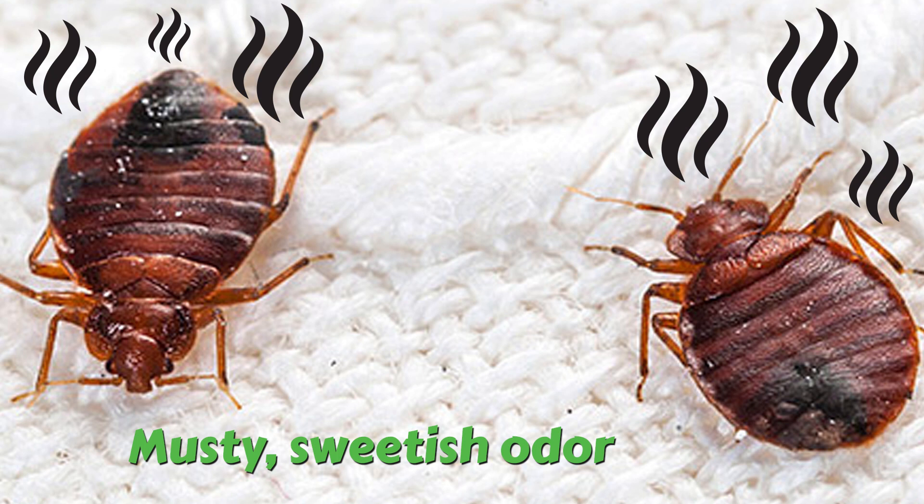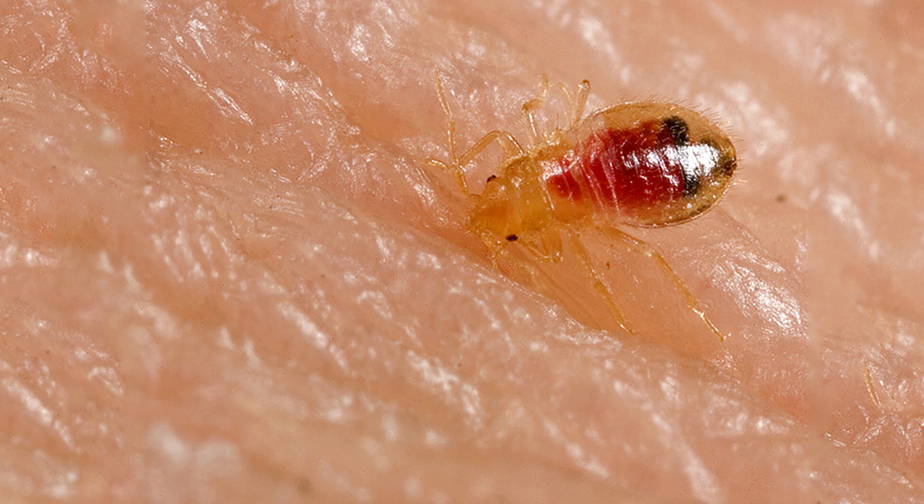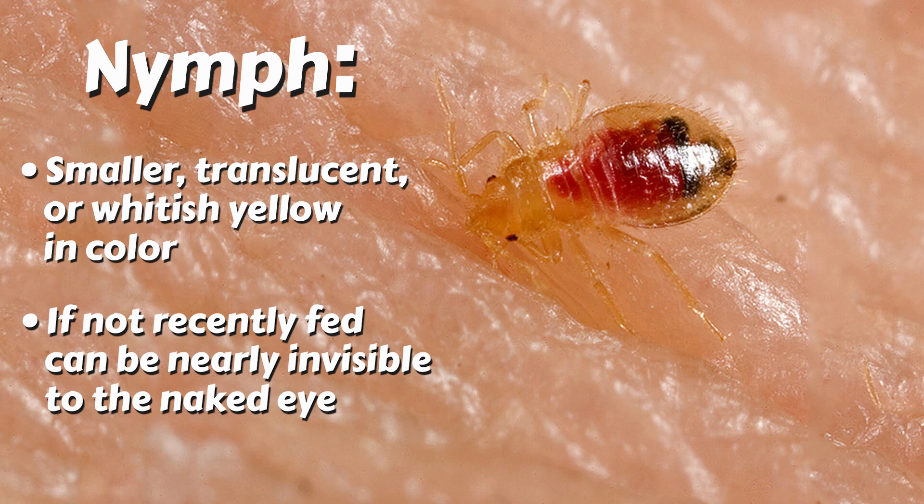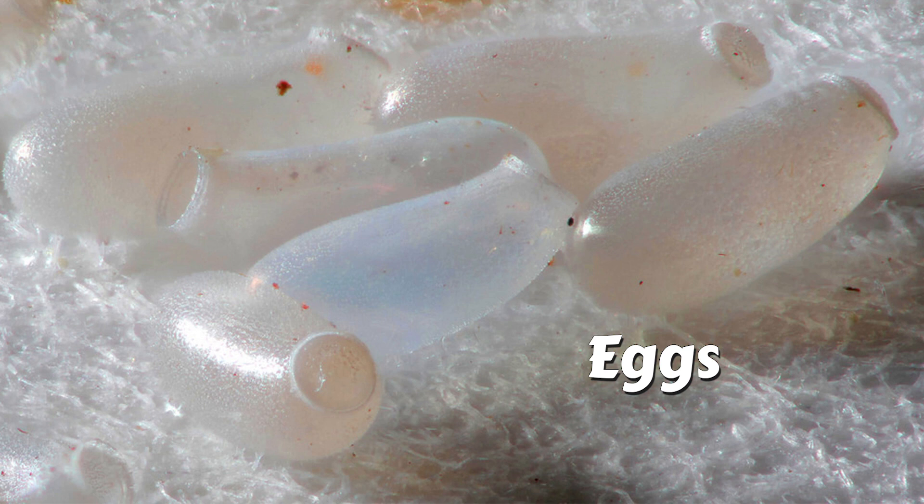Young bed bugs, also called nymphs, are in general smaller, translucent, or whitish yellow in color, and if not recently fed can be nearly invisible to the naked eye because of their coloring and size. Bed bug eggs in general are tiny — the size of a pinhead — pearl white in color, and marked by an eye spot if more than five days old.